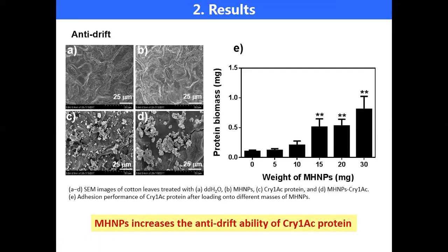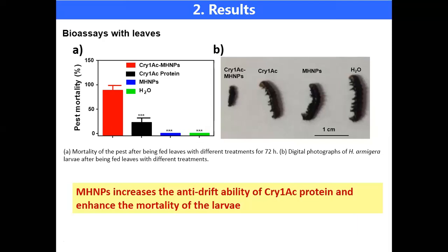Next, we performed bioassays with treated cotton leaf. After rainfall treatment, the larval mortality of BioCry-treated leaf was significantly higher compared with other treatments.